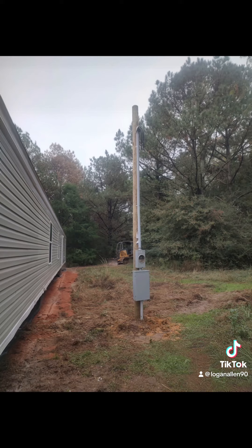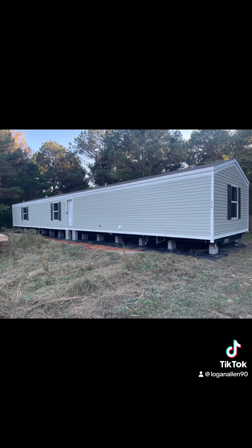We haven't skirted it yet. Here's another angle of that brand new power pole that we got put in, and here's the front side of the house. We're still waiting on the guys to come out and stamp us good on the move, and then we'll go ahead and skirt it up and put porches on it.